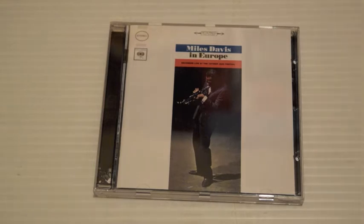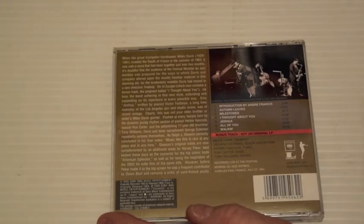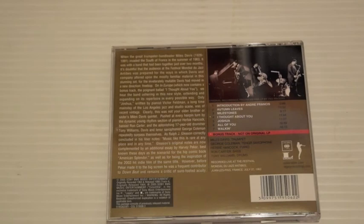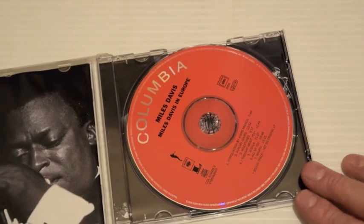Miles Davis in Europe was recorded at the Antibes Jazz Festival — a fine album. This has more or less the core of the second great quintet: Tony Williams on drums, Ron Carter on bass, Herbie Hancock on piano, and George Coleman on tenor sax. Released in 1963, recorded in 63. The Antibes Jazz Festival is a famous festival — I've been there a few times myself in the last 20 years. I've seen the Keith Jarrett Trio there three times.